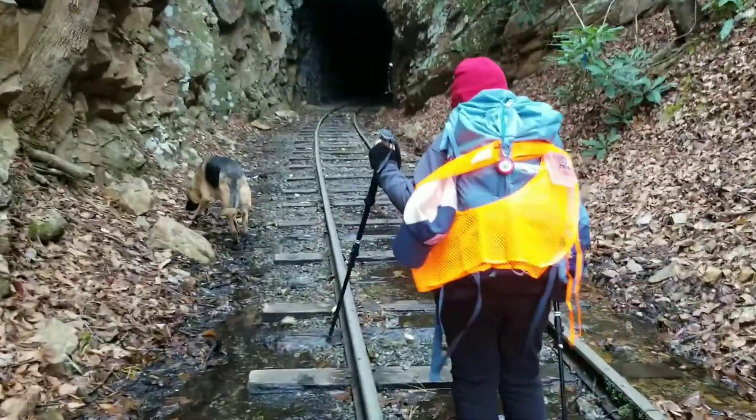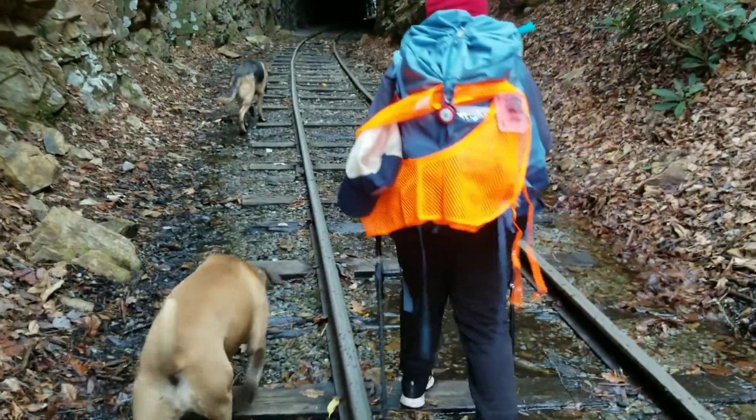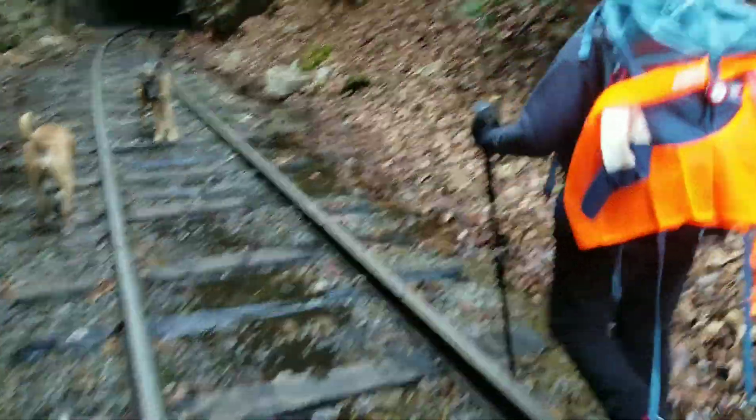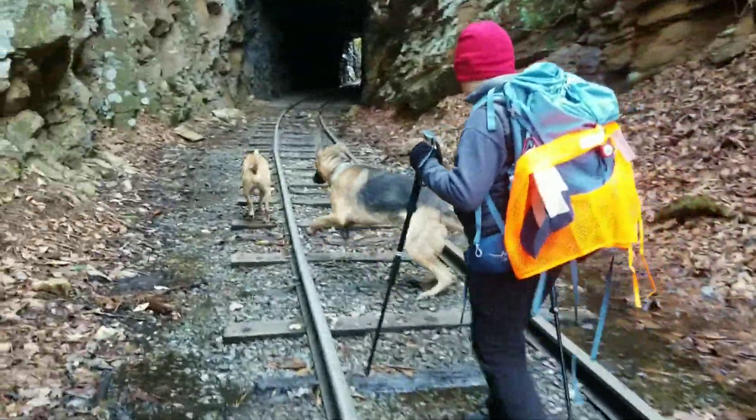Whoa, there's a lot of puddles here. I'll go this way. Okay, now we come back here.